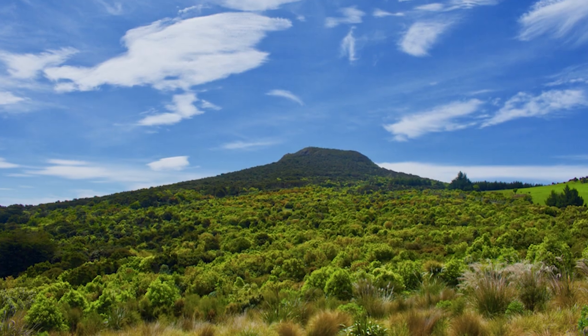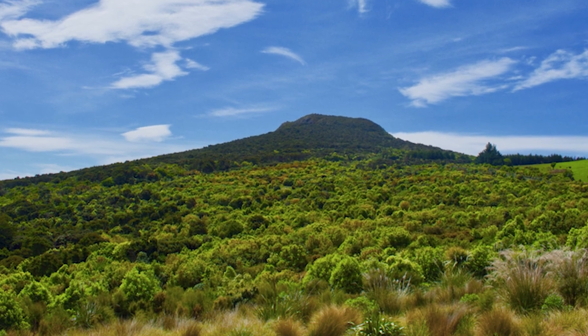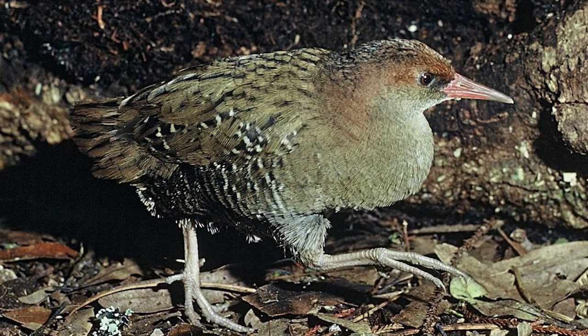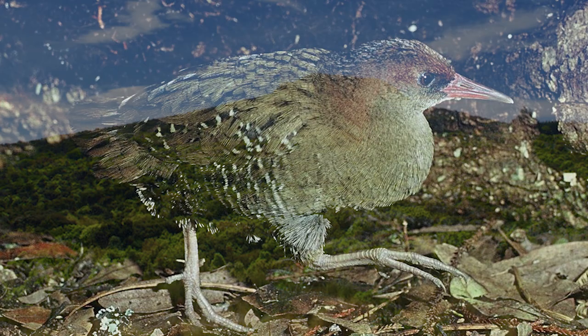And with that, I thank you for watching this instalment of New Zealand's Bird of the Week. For next time, you are now able to vote for the Auckland Island Rail — small and extremely secretive birds known from only two islands in the sub-Antarctic.